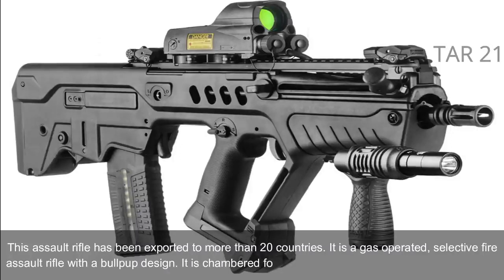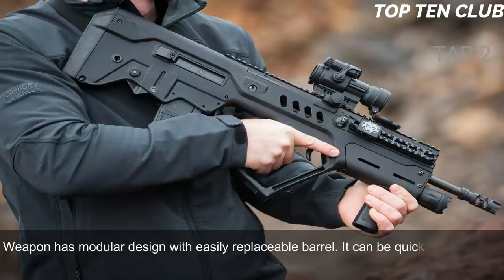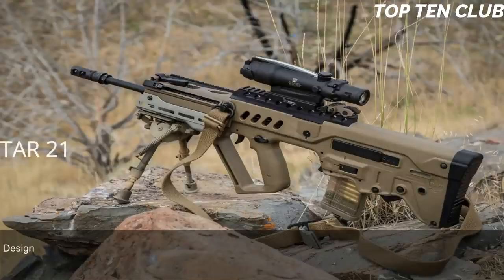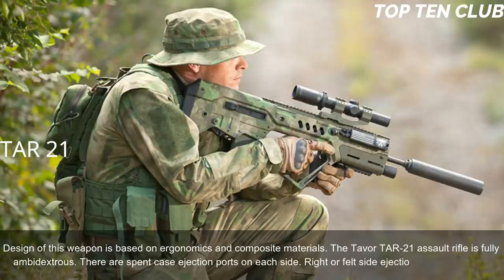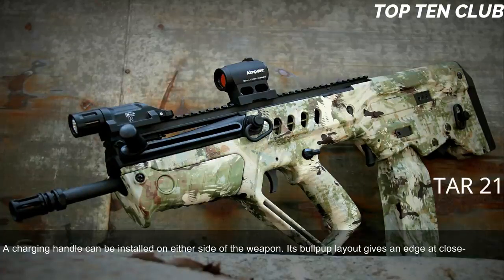The TAR-21 is chambered for the standard NATO 5.56x45mm ammunition and features a modular design with an easily replaceable barrel, allowing it to be quickly adapted for a variety of roles. Its design is based on ergonomics and composite materials. The Tavor TAR-21 is fully ambidextrous — spent-case ejection ports are on each side and right or left ejection can be selected. The charging handle can be installed on either side of the weapon.